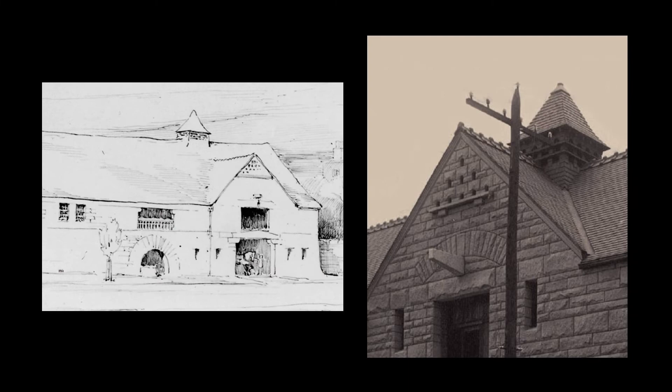Although there is no mention of the dovecote in the correspondence between the Glessners and Richardson, it shows up in early design sketches for the house, indicating it was part of the plan almost from the beginning. The photograph on the right shows the dovecote as it appeared in 1887, while the house was still under construction.